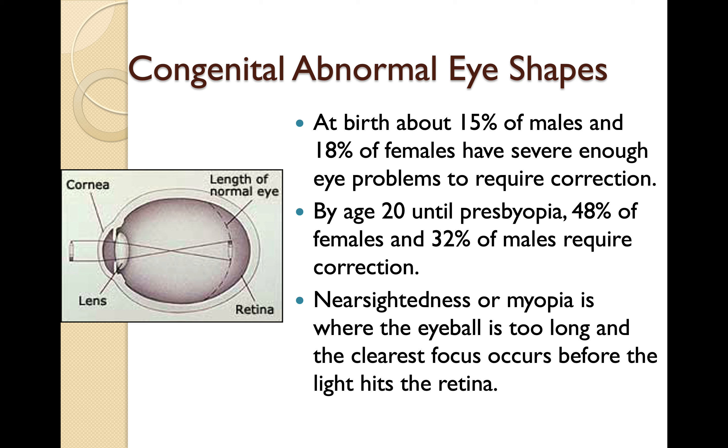I wear reading glasses. I'm 72, and I've been wearing reading glasses since I was about 55 years old, starting with really weak ones and now up to 1.50. I'm fighting it as long as I possibly can. By age 20, 48% of females and 32% of males require some form of correction. So a lot of the people you see who are not wearing glasses are potentially wearing contact lenses.